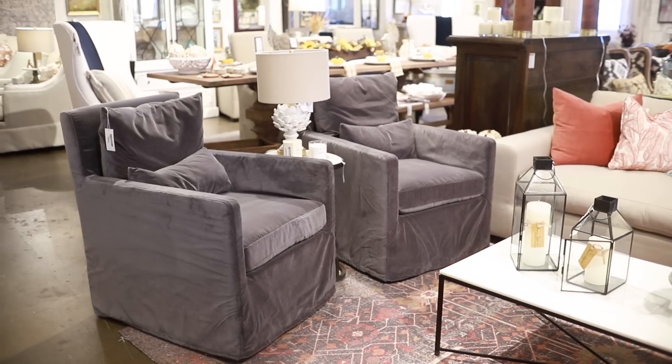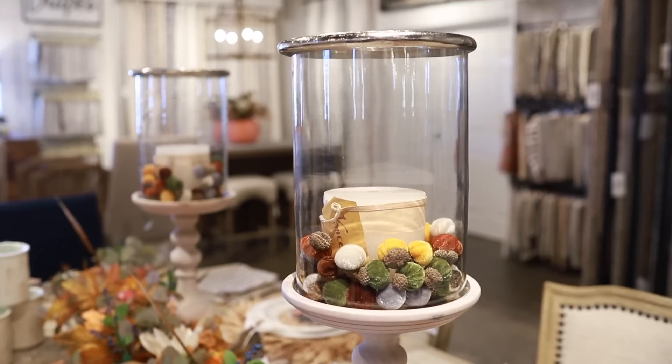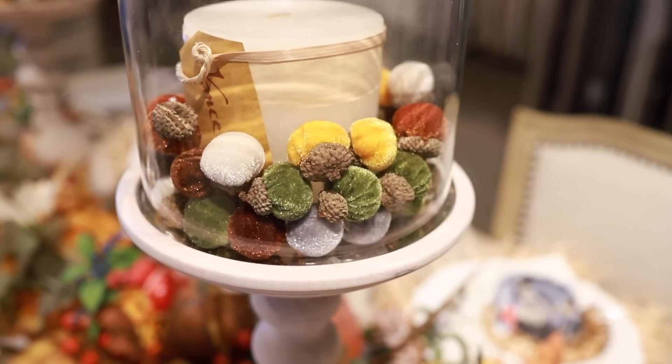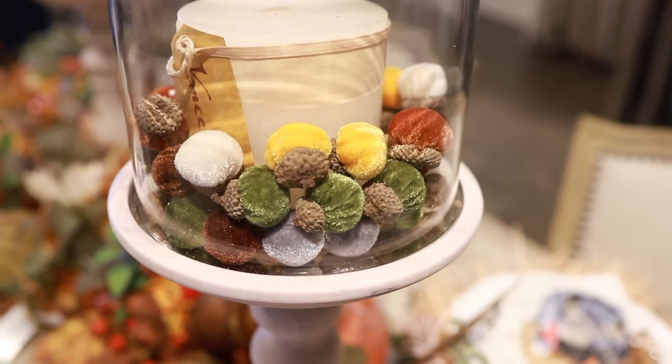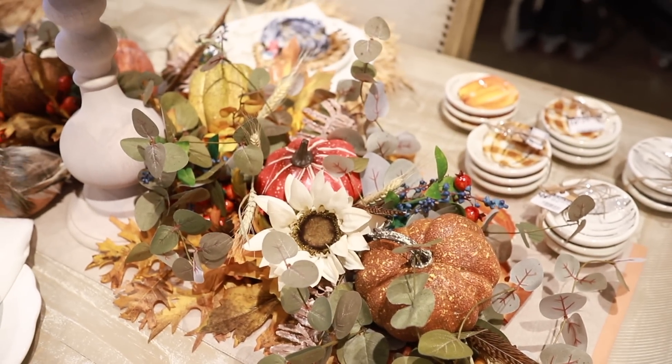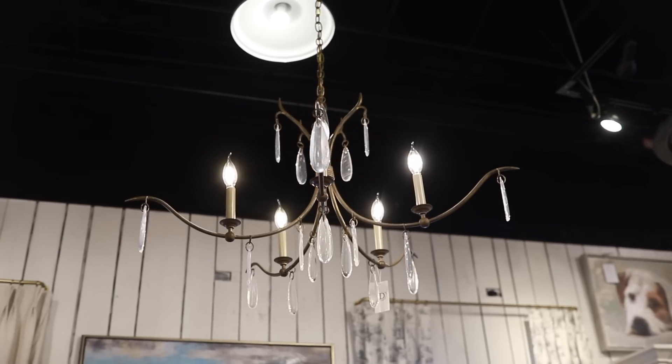Fall is one of my favorite times of the year. The weather is finally getting cooler, the leaves are changing into lovely colors, pumpkins can be seen on porches — but especially at JD's, I love the warmth in the colors of decor. The textures that represent fall are truly comforting.